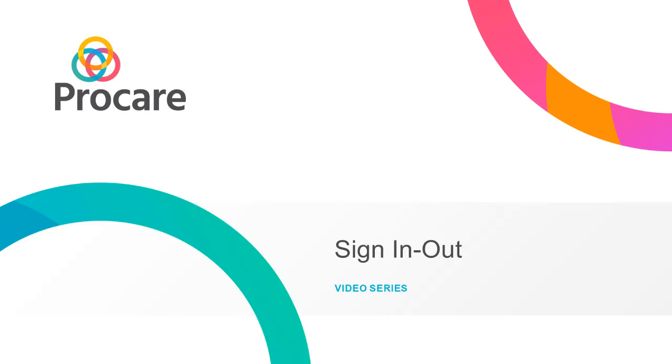Hi, and welcome to the ProCare video series. In this episode, we're going to look at the sign-in feature, which is very popular for preschool and after-school programs.